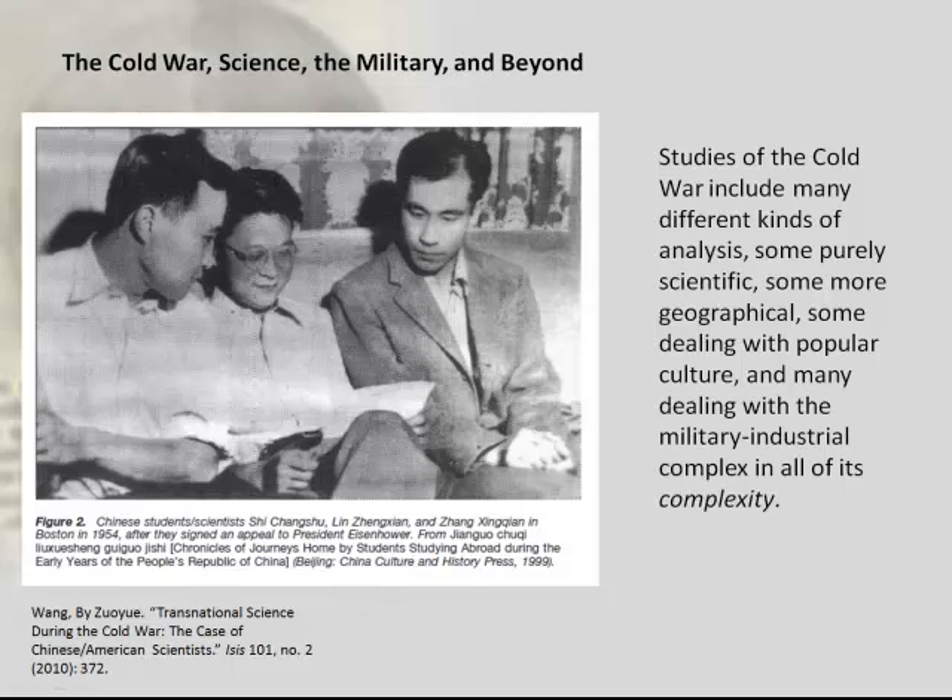Another really important area of study has to do with Cold War science and the military. Once again, the economic, political, social, and cultural are incredibly intertwined in this period. A book I often use in class to highlight the complexity is one that doesn't deal directly with the military at all but deals with the biological sciences: The Immortal Life of Henrietta Lacks. It was a New York Times bestseller and is extraordinarily interesting from this point of view, even though it's written by a journalist and not a historian.